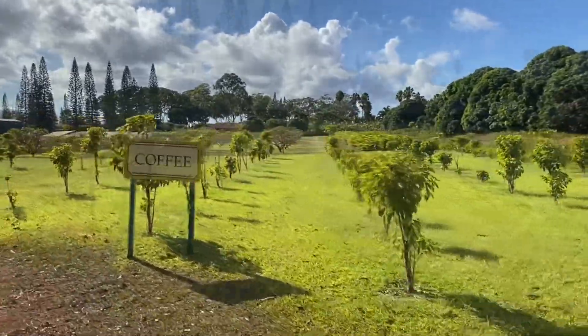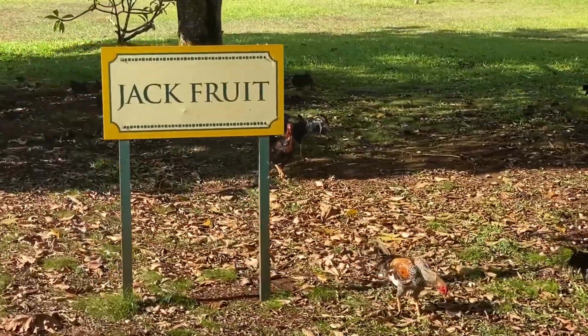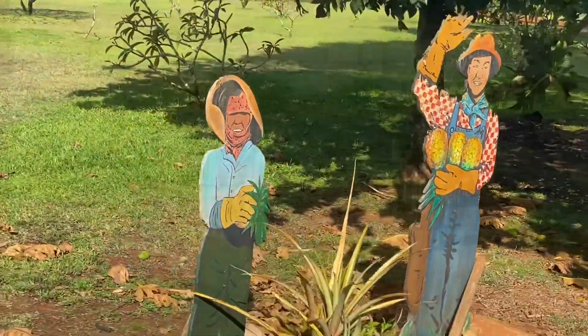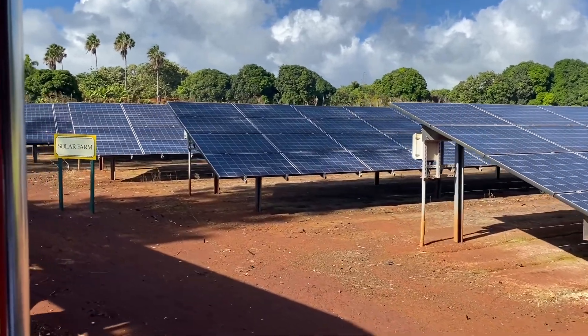The train ride was very informative along the way. The tour guide did a great job telling us the history of the Dole Plantation — lots of things here to see. Most of the energy used here at the Dole Plantation is solar, which is a great thing Dole is doing.